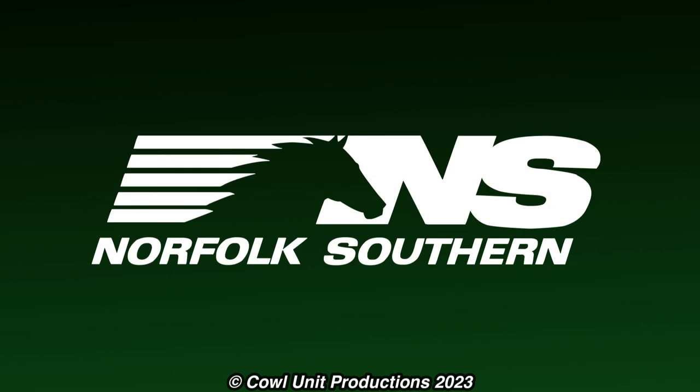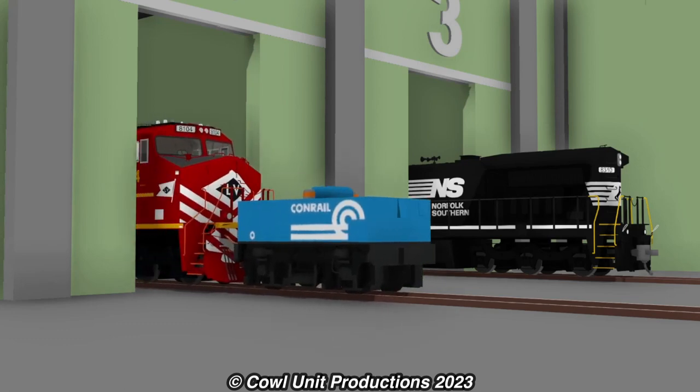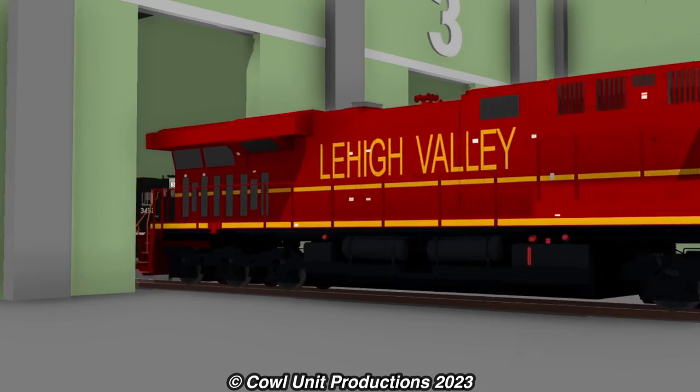Norfolk Southern spared no time getting the unit back into the shops and giving the unit a much needed makeover. Safe to say, the new livery looked so much better compared to what it once was.